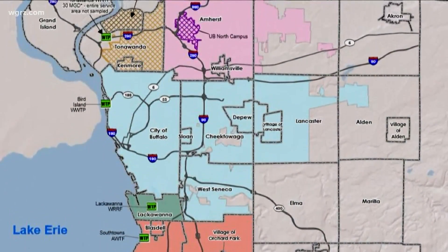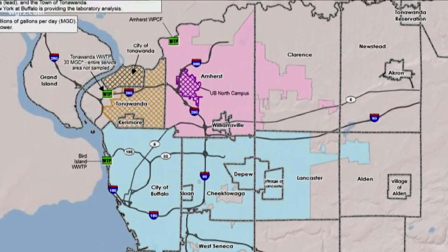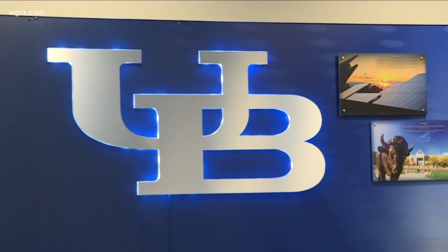So far, the pilot program has yielded five samples from 10 locations, including Buffalo, Tonawanda, and three spots around UB's North Campus, where the testing is also being done.